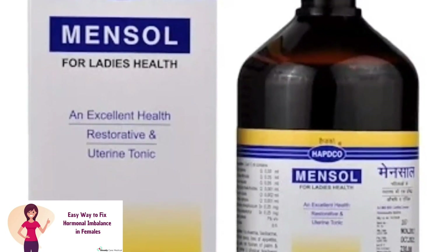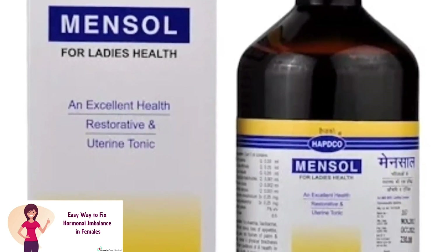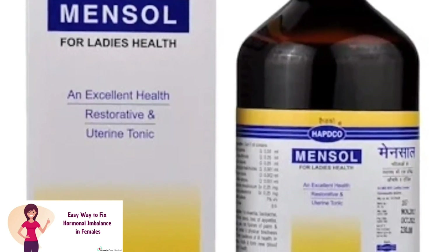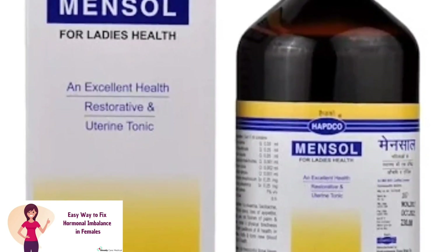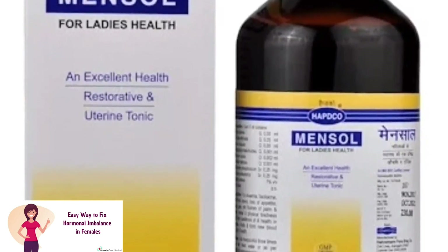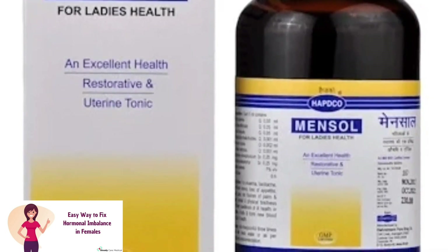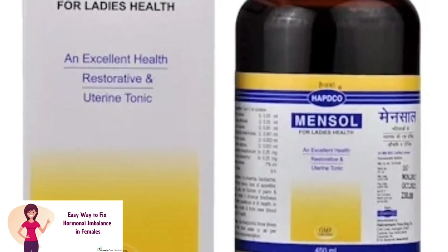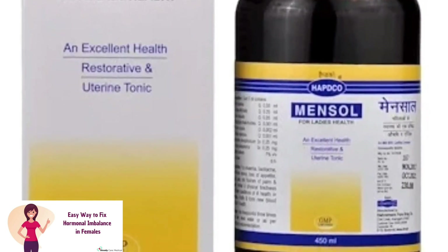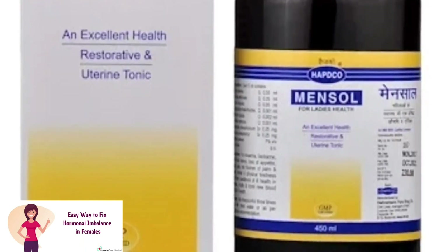Mensol Syrup is available in 120 ml, 200 ml, and 450 ml quantities. I suggest taking the 450 ml size since you need to use it regularly for a long time to get good results. The price of 450 ml is ₹230, 200 ml is ₹130, and 120 ml is ₹65. You can find it online at healthmug.com, 1mg.com, and Amazon.